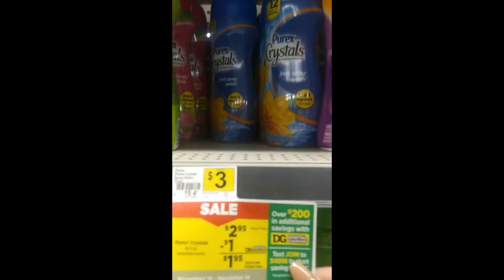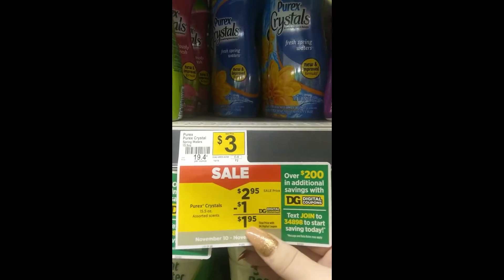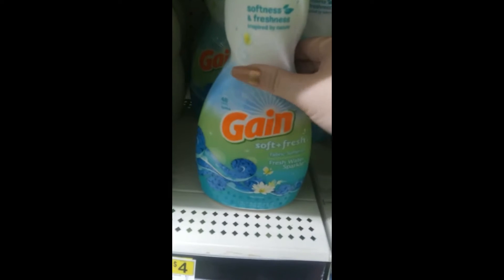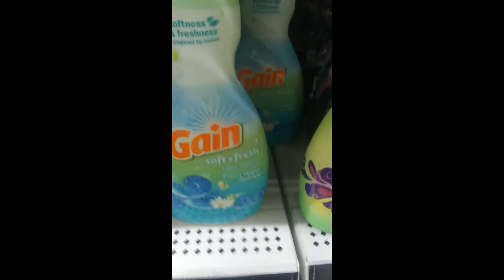The $5 off $15 is going to attach to this too. The Liquid Gain is also on sale. These are the Purex Crystals that we are going to be grabbing — they are $2.95 with a $1 digital making them $1.95. And the Gain Liquid Laundry Soap is on sale for $3.95 with the $1 digital, and the $5 off $15 attaches to this as well.